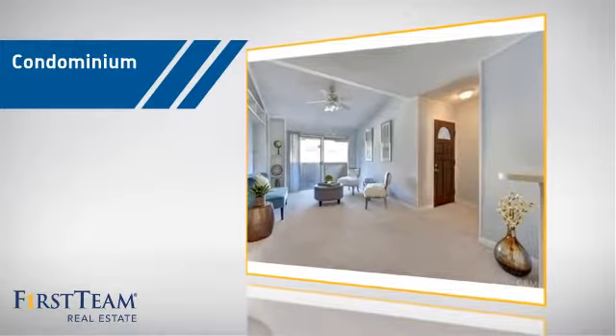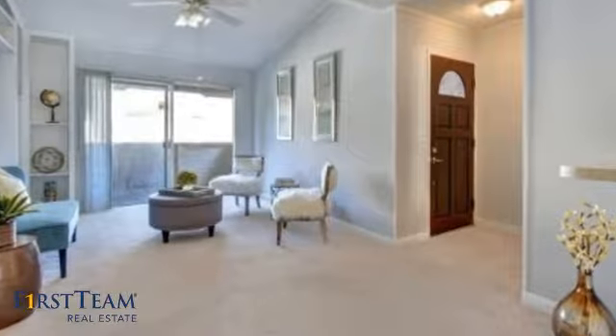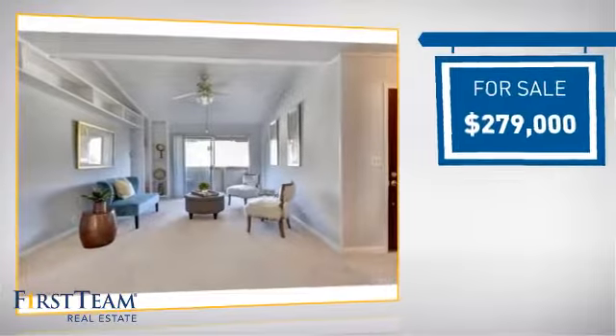This condominium is a great choice for those who want the privacy and easy maintenance of condo living, and it's located in the Torrance area. Currently listed at just under $280,000.